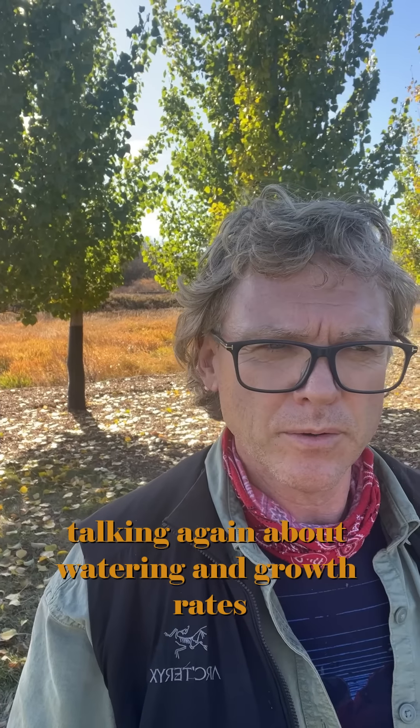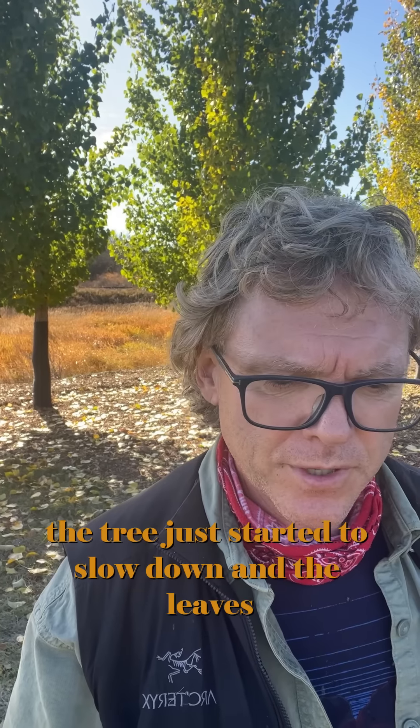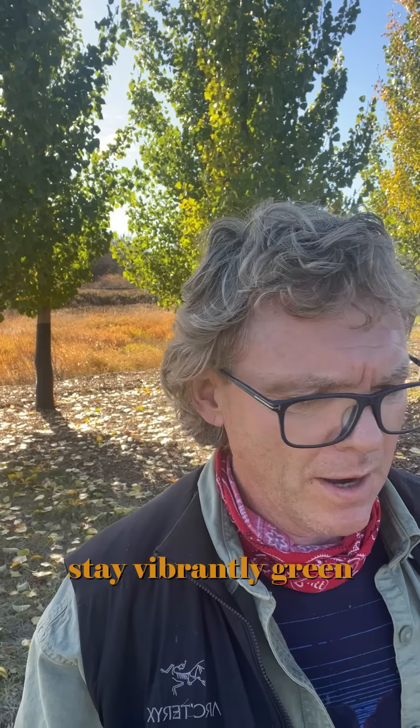Drought resistant, disease resistant. Talking again about watering and growth rates — what I've experienced with this tree growing for 20 years: when we get into dry conditions like we've had for the last five years, the trees behind me here, the Sundancer, have got no water for the last six years. The tree just started to slow down and the leaves stayed vibrantly green. It just didn't grow that much.